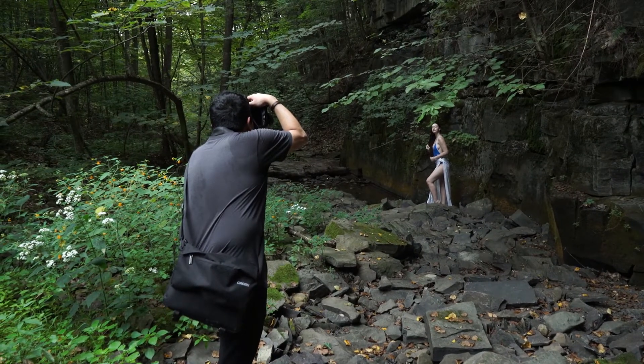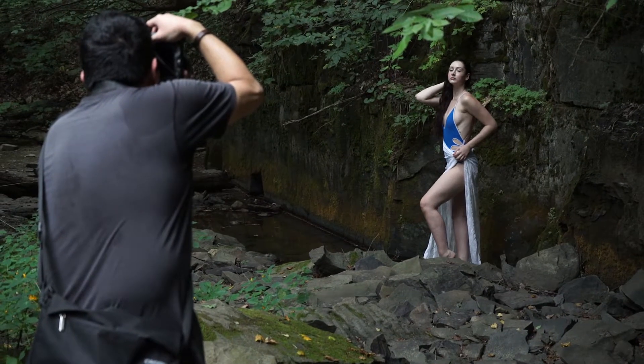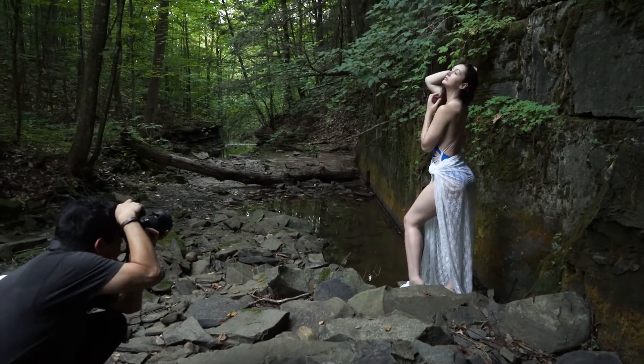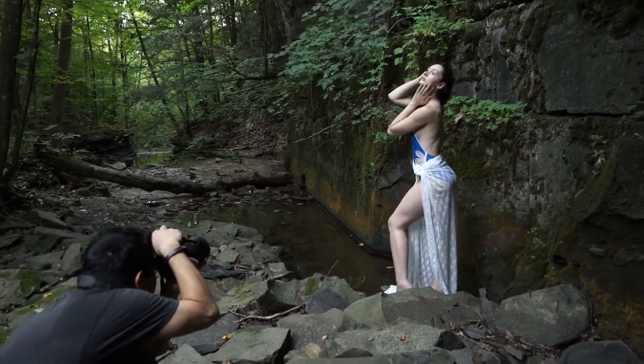For the first spot, I had my model against the rock wall with a lot of moss on it. All the posing had to be with my model's face turned up toward the sun because of the lighting conditions.